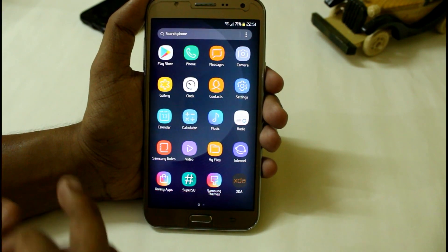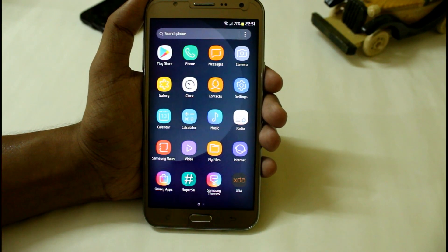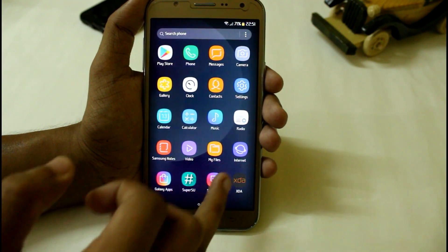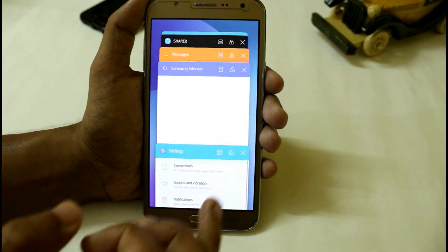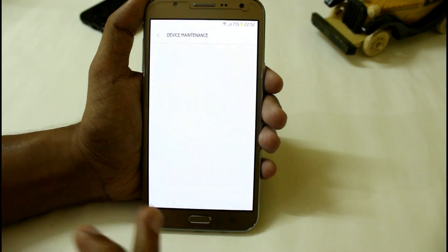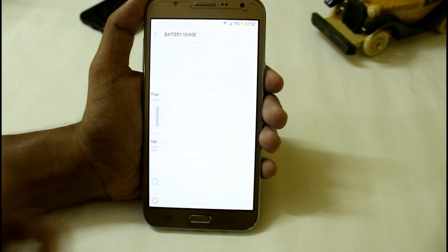Talking about the ROM, it is running really smooth and getting almost around 44,000 in AnTuTu. It does not score as high compared to version 5 or version 6, but it is still good compared to other versions. It is not laggy, and I'm really getting good RAM management — I have already opened many applications and I'm not getting any type of lag.